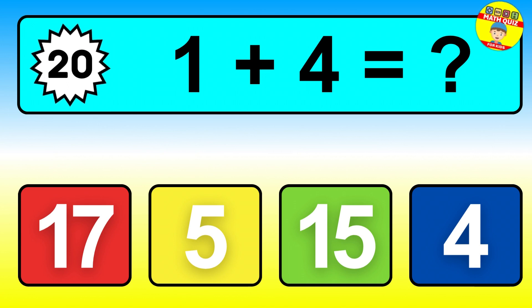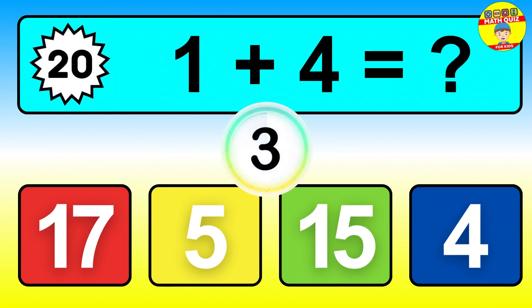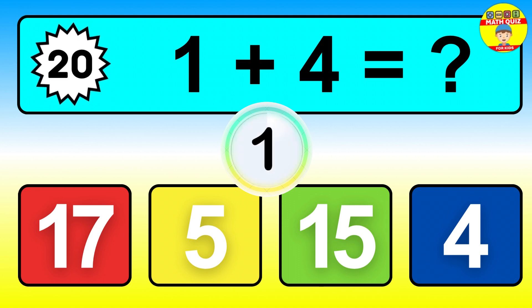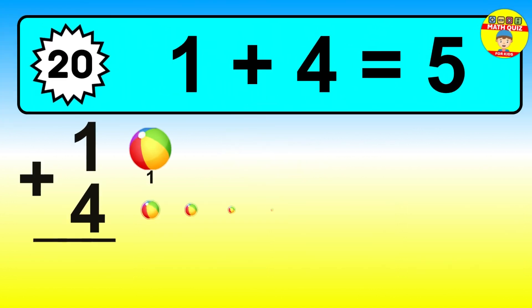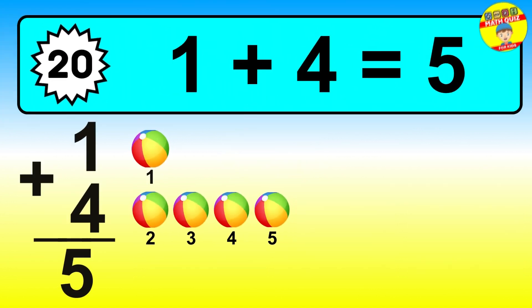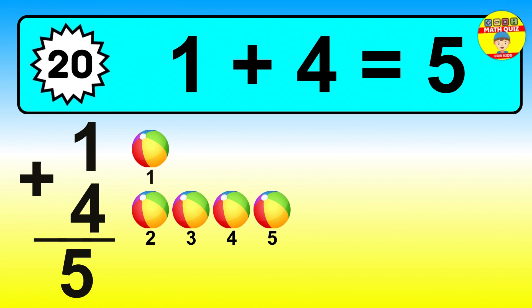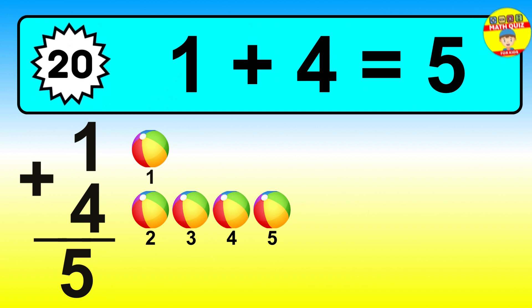Question twenty. One plus four equals what? The answer is one plus four is five. Let's count it: one, two, three, four, five.